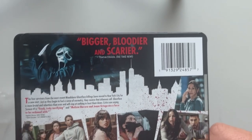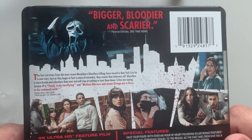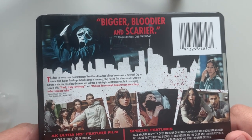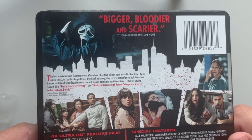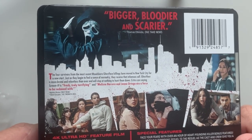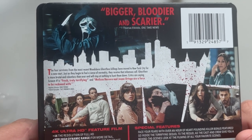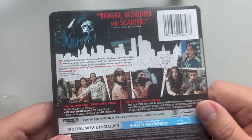Bigger, bloodier, and scarier. The four survivors from the most recent Woodsboro Ghostface killings have moved to New York City for a new start. Just as they begin to feel a sense of normalcy, they receive the infamous call. Ghostface is more brutal and relentless than ever and will stop at nothing to hunt them down. Critics are saying Scream 6 is fresh, truly terrifying, and that Melissa Barrera and Jenna Ortega are a force to be reckoned with.